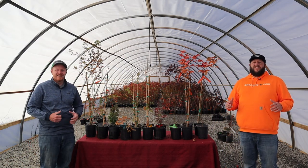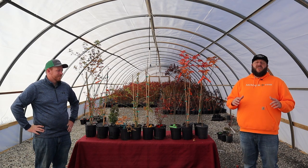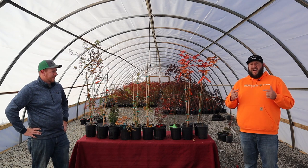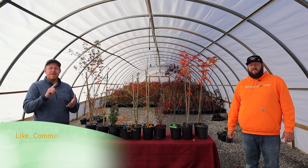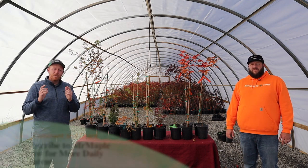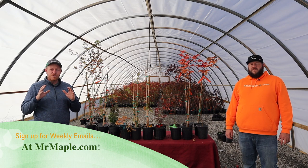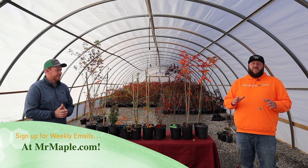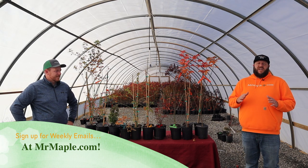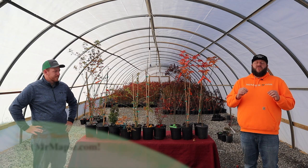Hey guys, welcome to the 10 at 10 here on Mr. Maple. We appreciate you tuning in — we love providing daily gardening content, and our 10 at 10s are typically one of our most popular videos of the week. I'm Matt and I'm Tim. Make sure you like, subscribe, and share, and sign up for our weekly emails on mrmaple.com. Today we're talking about 10 of the 20 trees getting listed — sign up for our weekly emails to get the full listing. Thanks to our international community — we can't ship to you, but we have a huge community in the live chat. These videos air at 9 a.m. Eastern Daylight Savings Time and give you a preview of the 10 at 10.